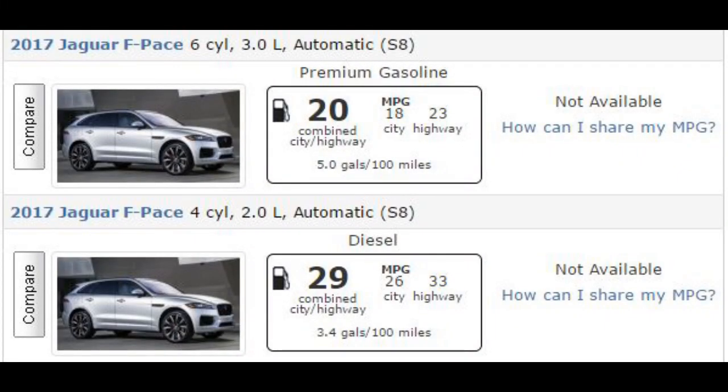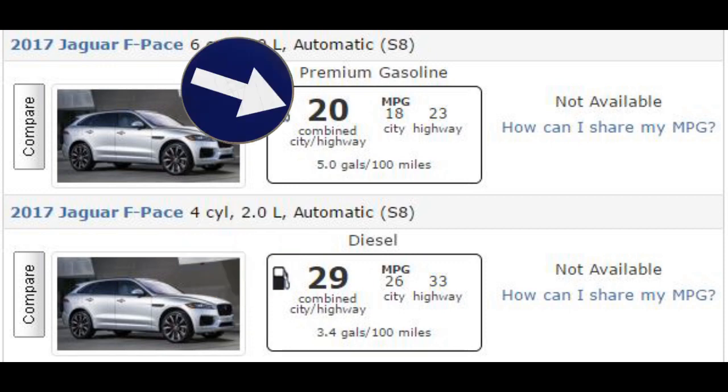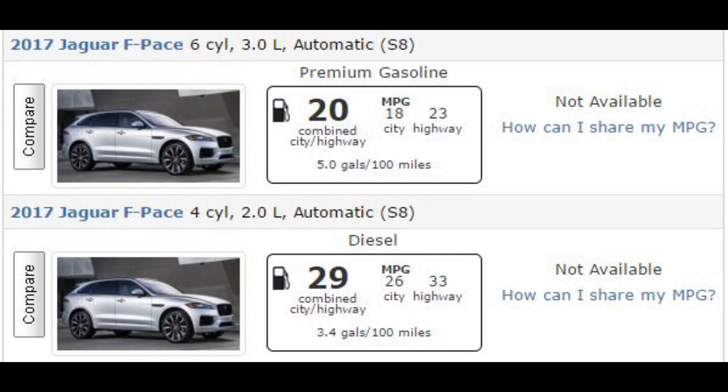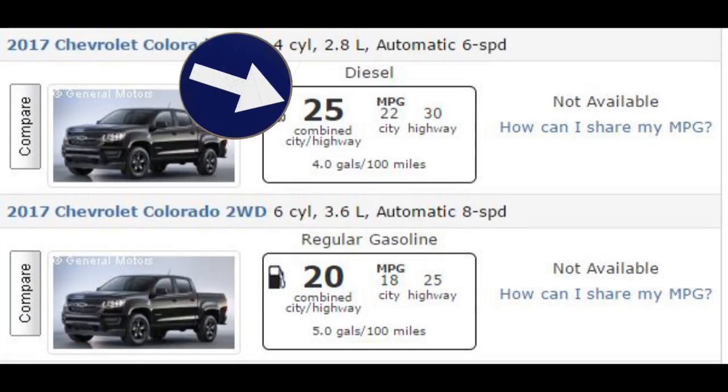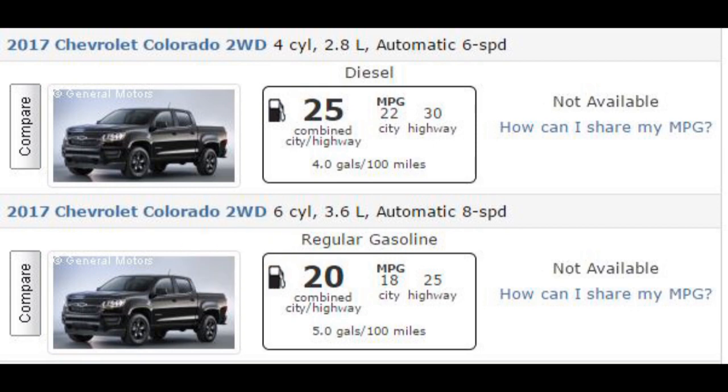Looking at data from the fueleconomy.gov website and comparing manufacturer to manufacturer, car to car, you can see that the diesel engine gets much better fuel economy. On the Jaguar F-Pace, you'll be getting 29 miles per gallon compared to 20 miles per gallon on the same model vehicle. Looking at the Chevy Colorado, it gets 25 miles to the gallon on diesel opposed to 20 miles per gallon on gasoline — and this is the same truck.